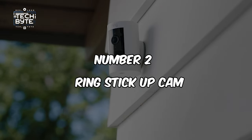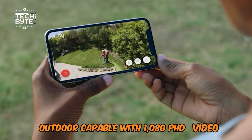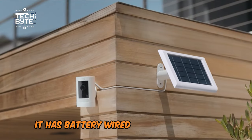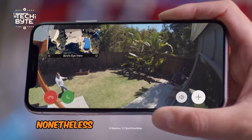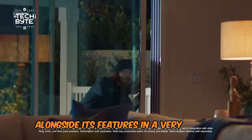Number 2: Ring Stick Up Cam. The Ring Stick Up Cam is indoor-outdoor capable with 1080p HD video, built-in speakers for two-way talk, and the ability to select desired motion zones. It has battery, wired, and solar power source choices, and thus can be used in any environment. The camera comes with the Ring app that can be used to control it and its features in a very simple manner.